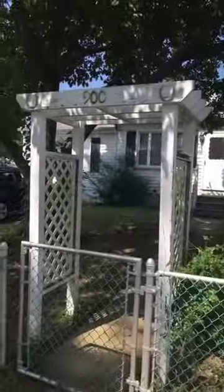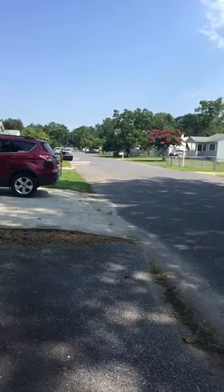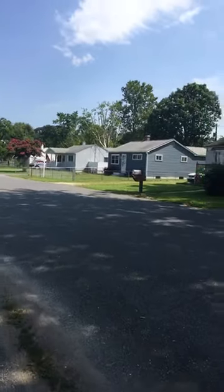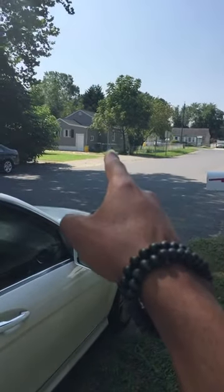All right, here we are at 900 Langley Road. This is the neighborhood, our street. This house is on the market currently for $270,000, so that'll be great comps to use.